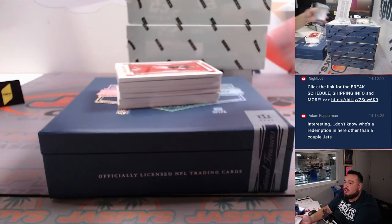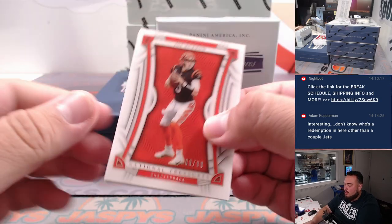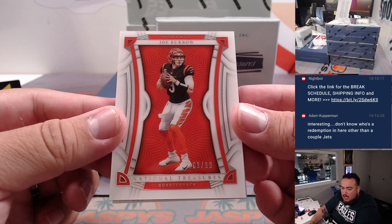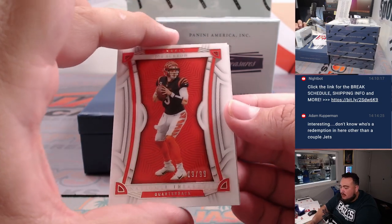Quick turn, quick turn. Alright, we're going to start us off with a little Joe Burrow — that is 9 out of 99 for the Bengals. It's a base for the RMB, and that's a little jersey number, 9 out of 99. Spot 9 going to Nathan to start us off.